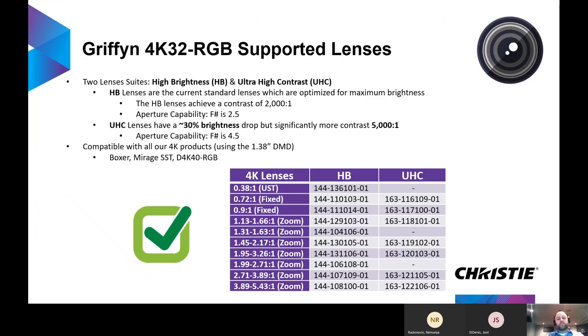The Gryphon 4K 32 also supports a wide range of lenses, reusing the Boxer, Mirage SST, and D4K 40 RGB lenses from UST 0.38 to 1 all the way up to longer throw lenses. They're broken into two sections: high brightness and ultra high contrast. The ultra high contrast lenses sacrifice some brightness, but they allow customers to more than double the native contrast of the projector.